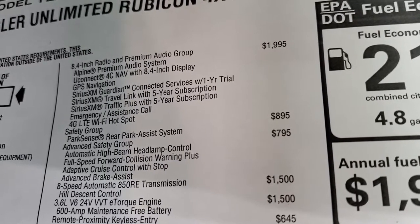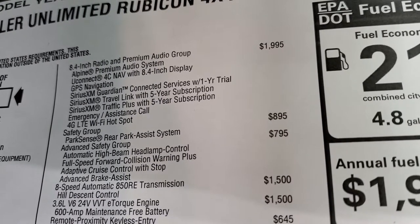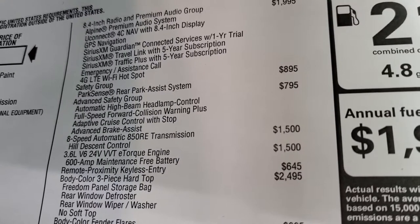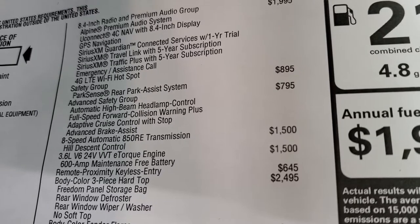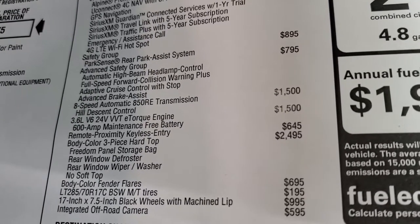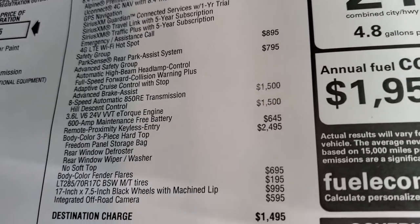Safety group, which gives you parking sensors and blind spot monitoring, is $895. The advanced safety group at $795 gives you automatic high beam headlamp control, full speed collision warning plus, adaptive cruise control with stop, and advanced brake assist. The 8-speed automatic transmission and the 3.6 liter are $1,500 each for a total of $3,000 to get that combo.